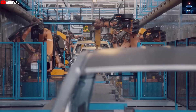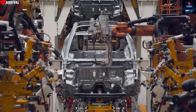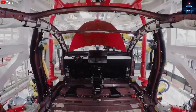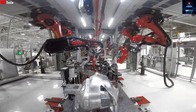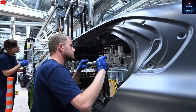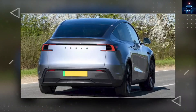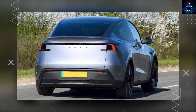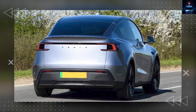Inside the Model 2, cost-saving decisions are everywhere. Instead of vegan leather, it will most likely come with fabric seats, which are harder to clean and feel less premium. The glass will be single-layer, meaning less sound insulation. Lighting will be basic, with only single-color ambient options. Even the audio system will be simplified with fewer speakers, making music and media sound less impressive. For people who want the premium Tesla experience, the Model Y or Model 3 will still be the better choice.